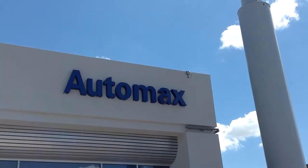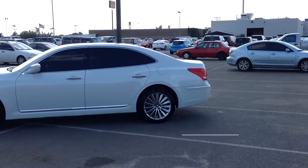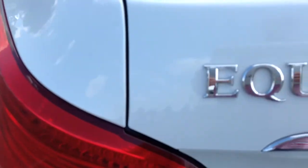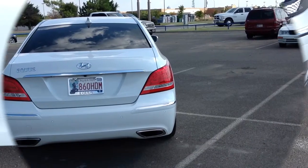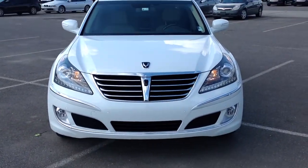Here's another used car special from Automax Hyundai of Norman. It's a 2011 Hyundai Equus, stock number HN7273A. It might be easier to tell you what this car doesn't have rather than what it does have. It's a fully loaded luxury automobile with only 82,000 miles and was recently marked down over $4,000 online.